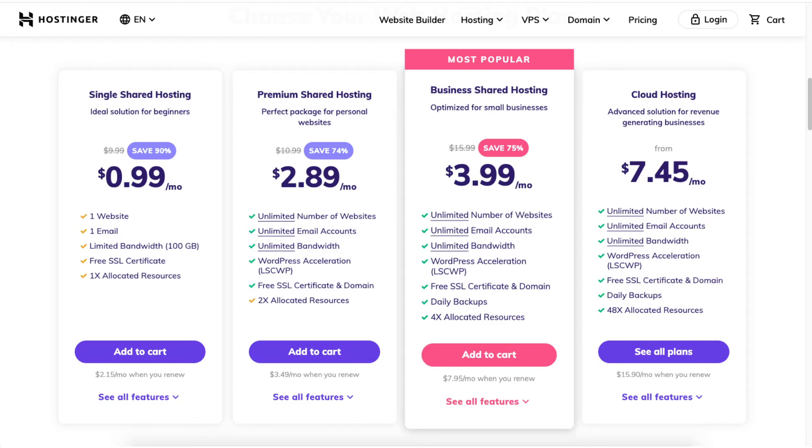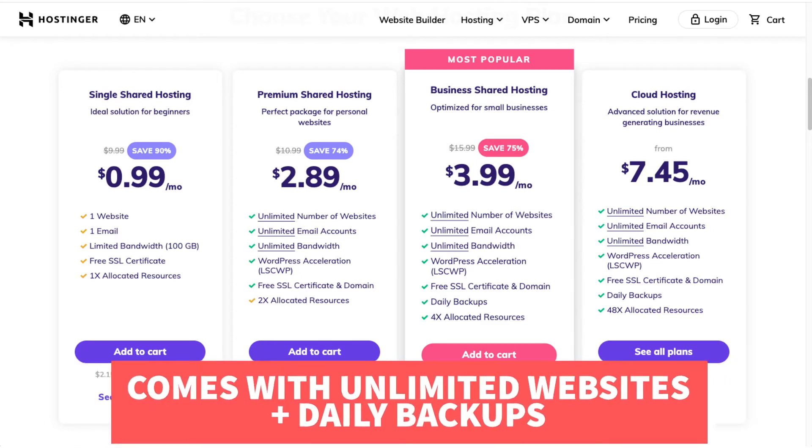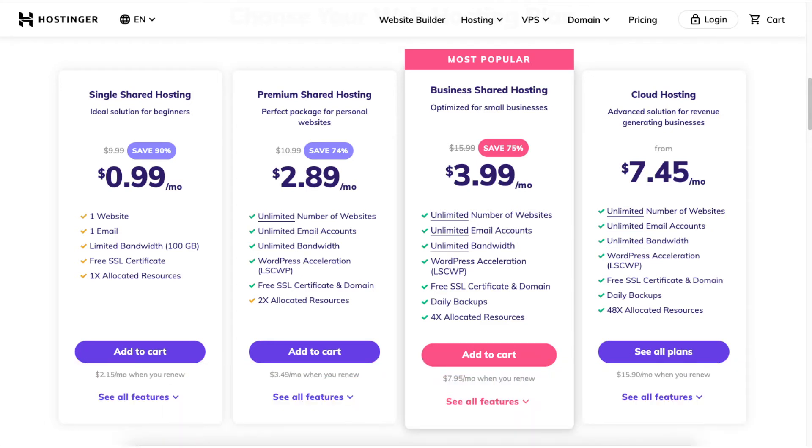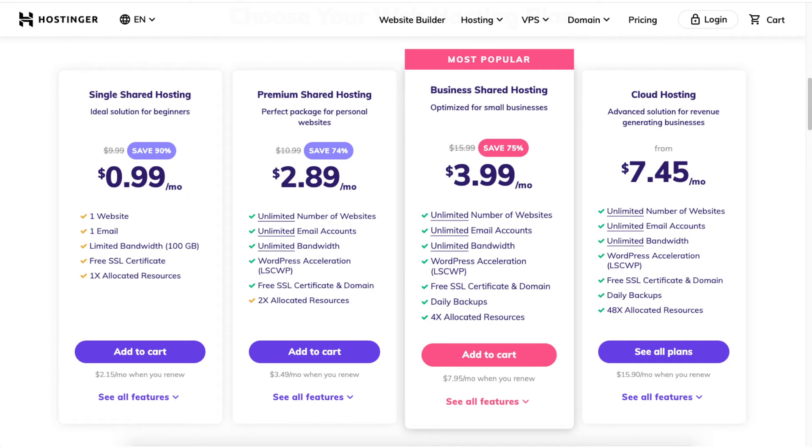You will see you can save 75% on the business shared hosting plan. This plan comes with unlimited websites and daily backups, and also a free domain name for annual plans or a discounted domain price for the monthly option. The next plan is the cloud hosting plan starting from $7.45 a month. Click the See All Plans button to view the Hostinger cloud hosting plans, which are good for sites that want faster speed.